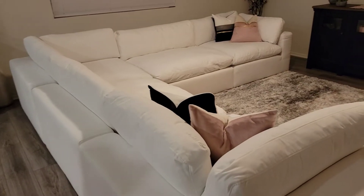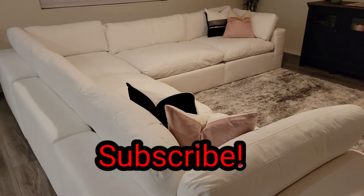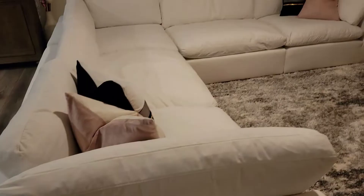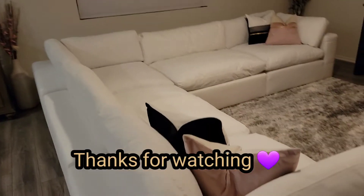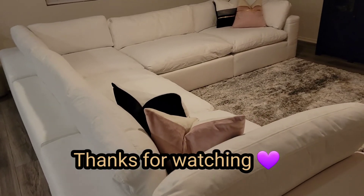Okay, y'all, so that is it — that's the video for our new sofa. This is the Bloom sectional. We love it so much. Thank you all so much for watching. Please subscribe, and I'll see you guys in the next video.